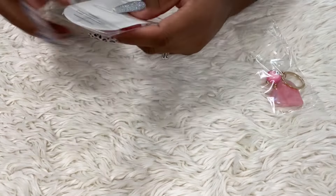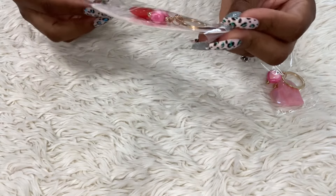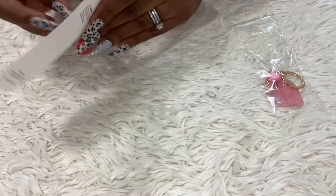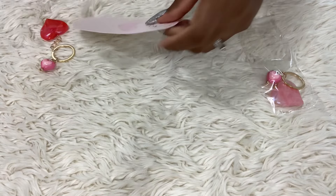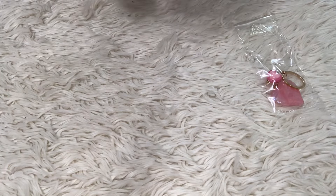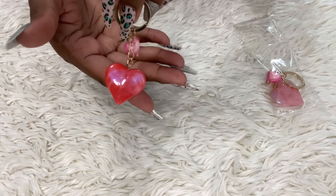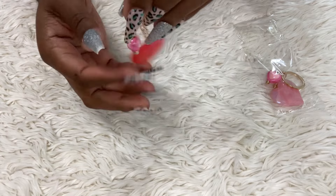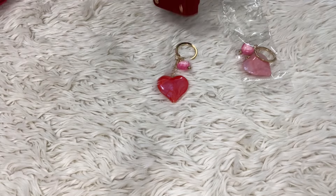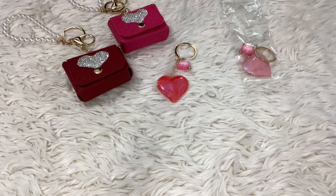There's the pink one and the red one — they ended up putting a pink heart on the red one, which is a little odd, but it is what it is. It is so cute. So I was like, yes, I'm Valentine's Day ready! These key chains are really cute.